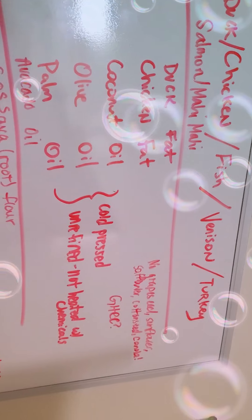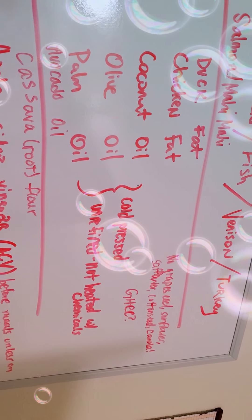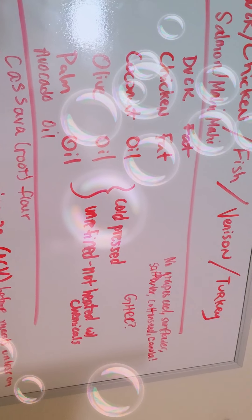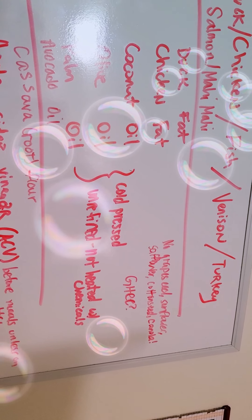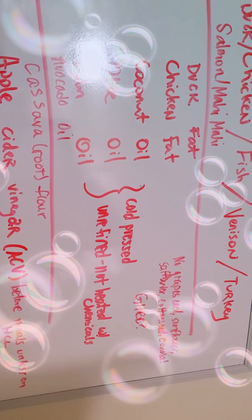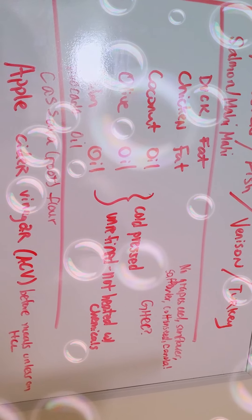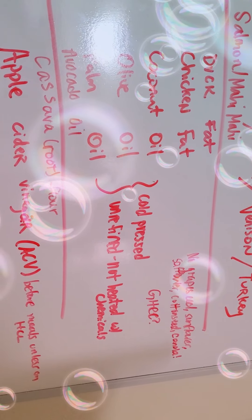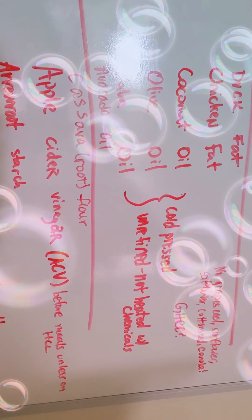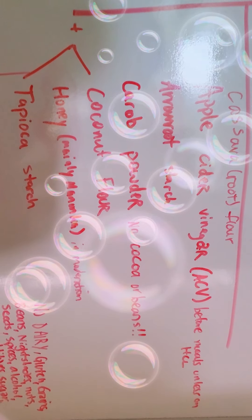For oils, you can do duck fat, chicken fat, coconut oil, olive oil, palm oil, and avocado oil. You want to make sure that they are cold pressed and unrefined, not cooked with chemicals. You don't want to have grapeseed oil, sunflower oil, safflower oil, cottonseed oil, and canola oil. Ghee is questionable because most ghees are made from milk or grass-fed cows, so you want to be careful even if it is some form of organic or grass-fed.